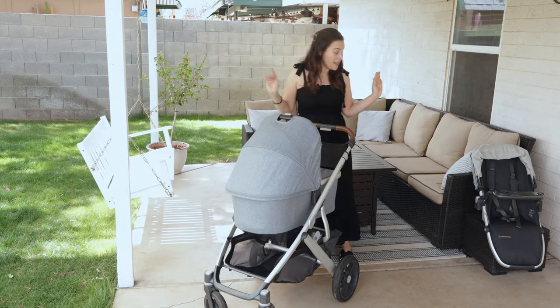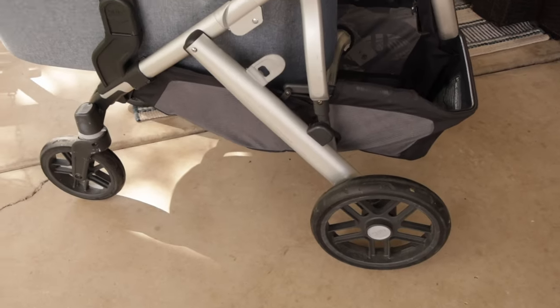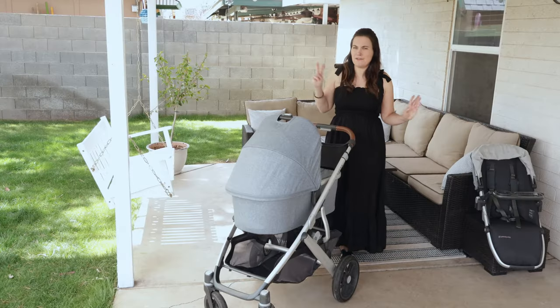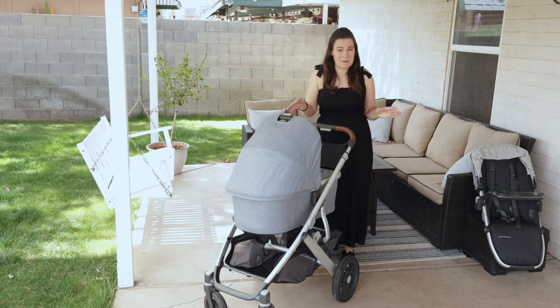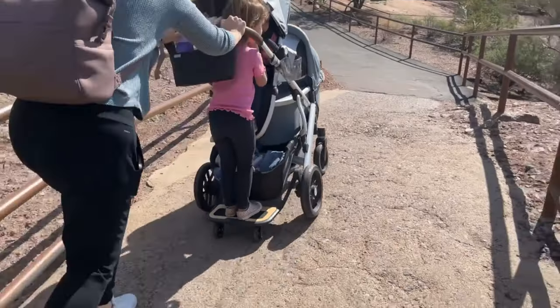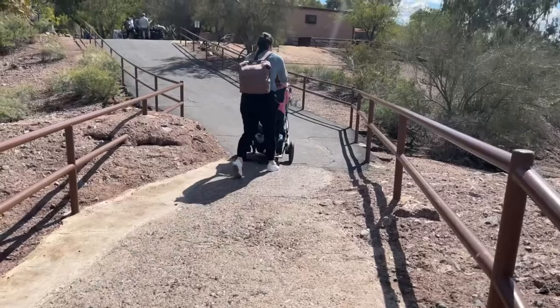This stroller retails at $999, which is quite expensive. However, for that you get a bassinet approved for safe sleep, the stroller frame, a toddler seat, a bug shield and rain shield for the toddler seat, a bug shield for the bassinet, and a bassinet storage bag — so a decent amount of things for the price. It is still very expensive compared to other strollers on the market. That said, UPPAbaby makes really good quality strollers — I feel this way every time I review one.